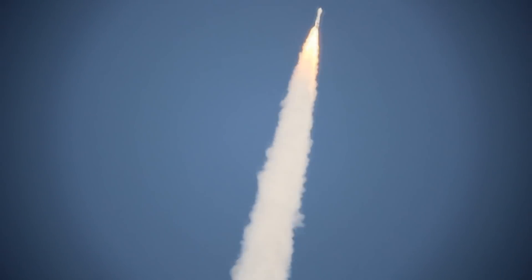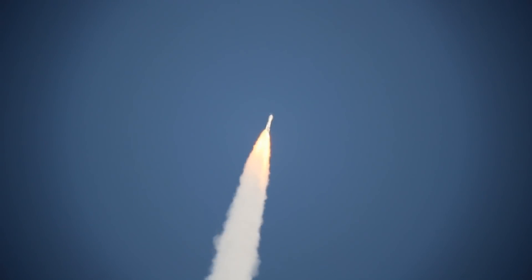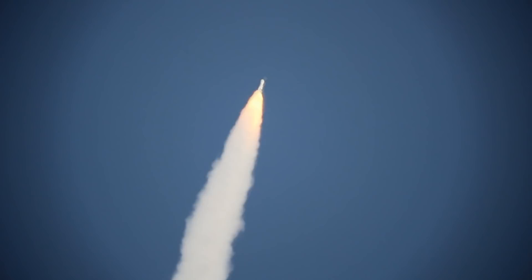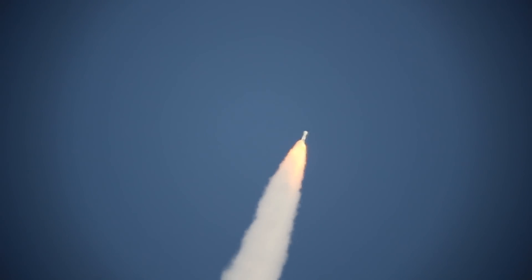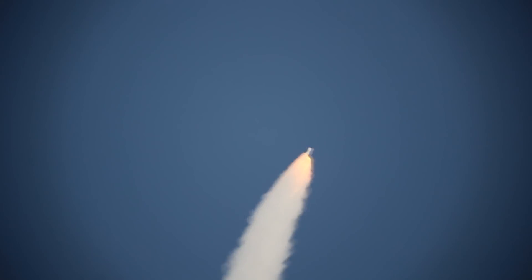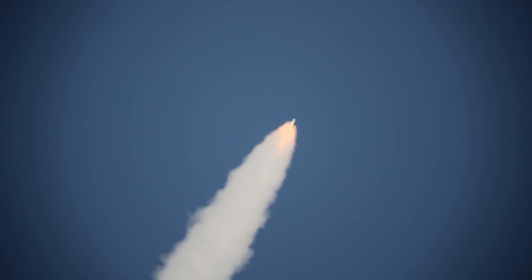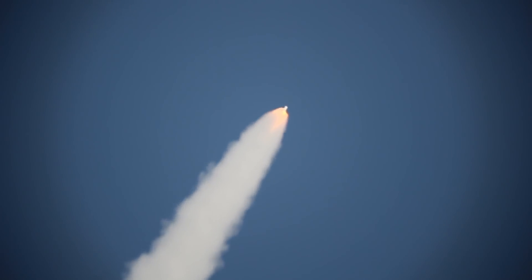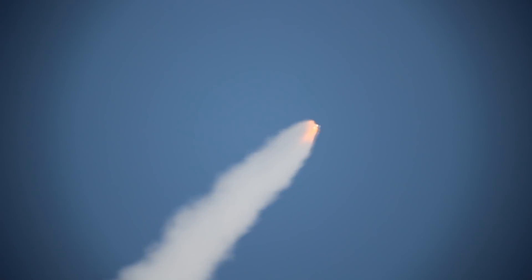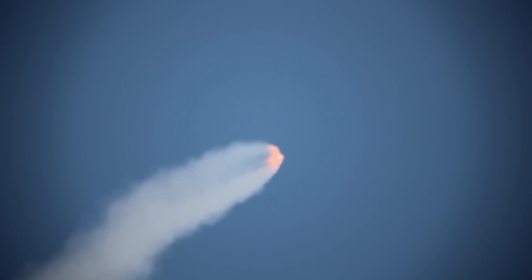Check for pressures and speeds within expected range. Speed chamber pressures have plateaued. Burn looks good. Coming up on SRV burnout. Booster is throttled back up. Engine response looks good.